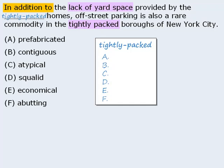Now let's check our answer choices. First we have 'prefabricated,' which means made for immediate use. This word is often associated with homes; however, there's nothing in the sentence that supports it, so eliminate it.